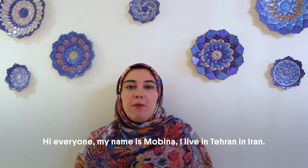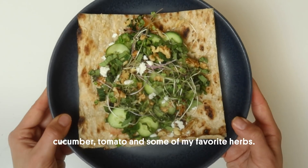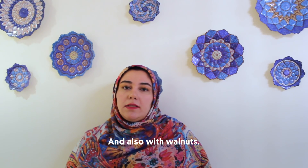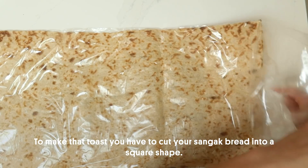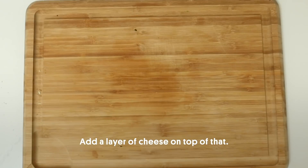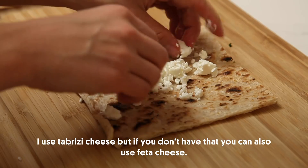Hi everyone. My name is Mobina. I live in Tehran, Iran. My favorite toast is with sangak bread, tabrizi cheese, cucumber, tomato, some of my favorite herbs, and also walnut. To make that toast, you have to cut your sangak bread in a square shape, toast your bread, and add a layer of cheese on top. I use tabrizi cheese, but if you don't have that, you can also use feta cheese.